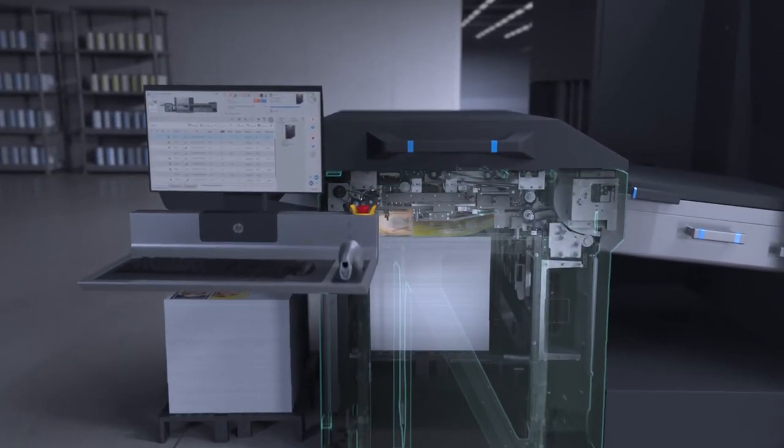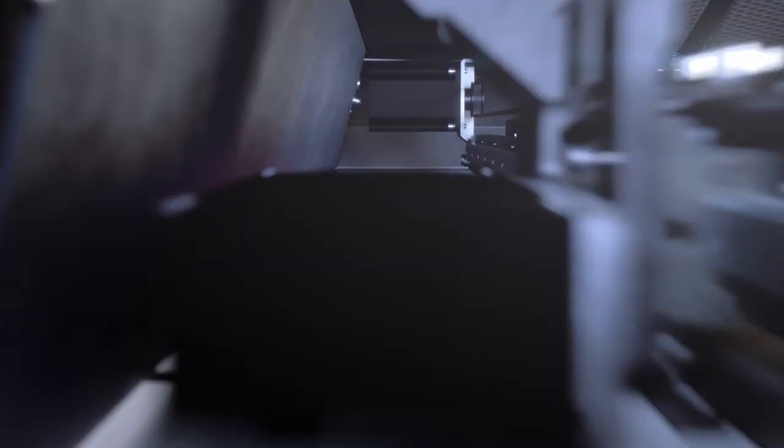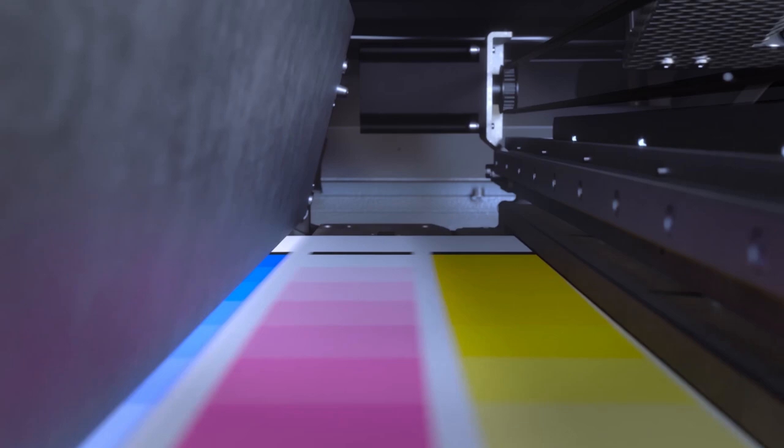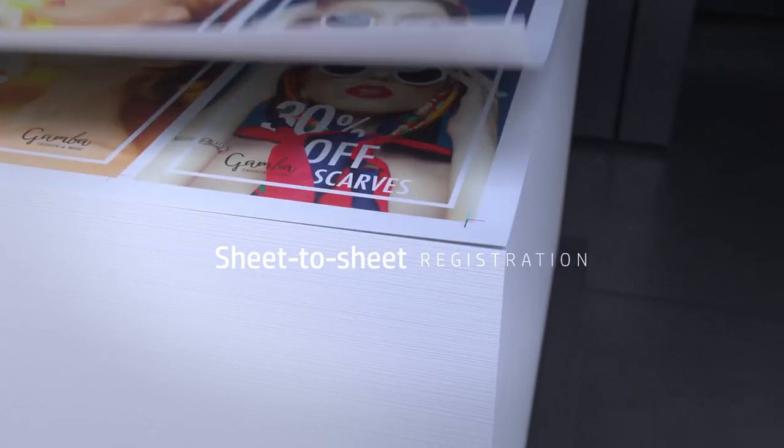The advanced and automated color measurement system calibrates colors in direct parallel to the printing process. Achieve optimum consistency across all prints — sheet to sheet, job to job, day to day.